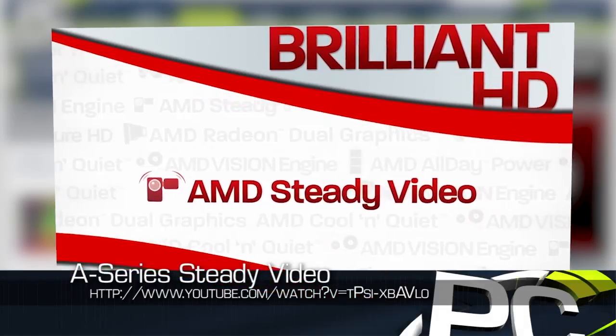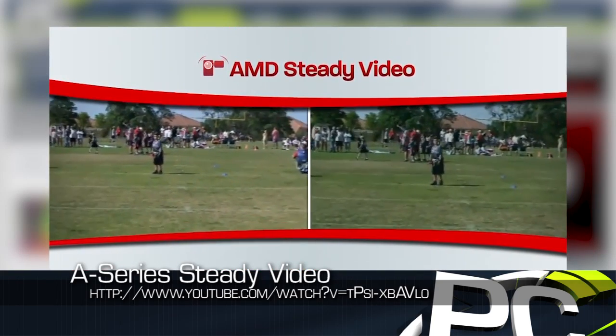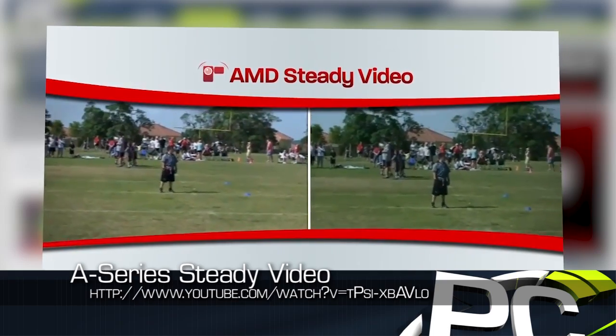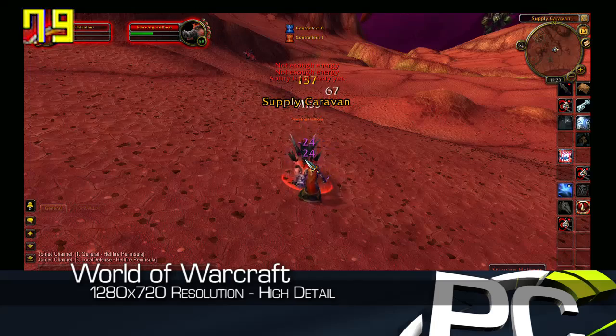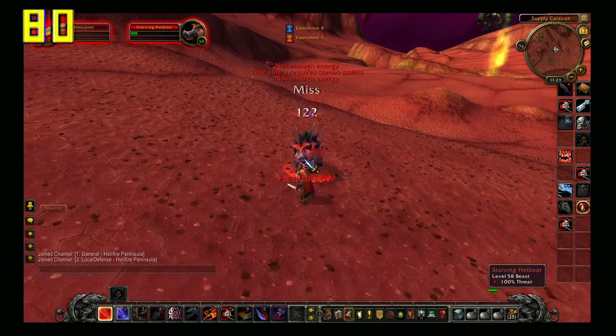While I wouldn't recommend an A-Series APU for running games like Crysis 2 as they were meant to be played, for the large majority of users, you will find that playable frame rates are achievable in today's most popular games. Just to demonstrate this, we decided to take 7-10 current games and run them at settings that average something close to 60 frames per second.